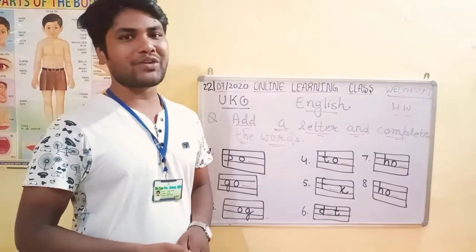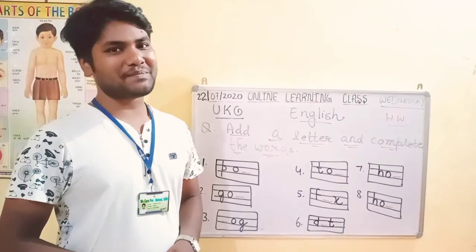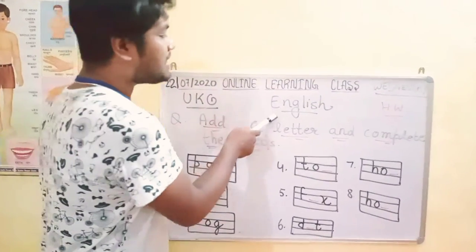Hello kids, good morning. This is We Care Preschool Sini online class. Yoshubhasar is back with another interesting topic for you. This is UKG students online class. Subject is English.